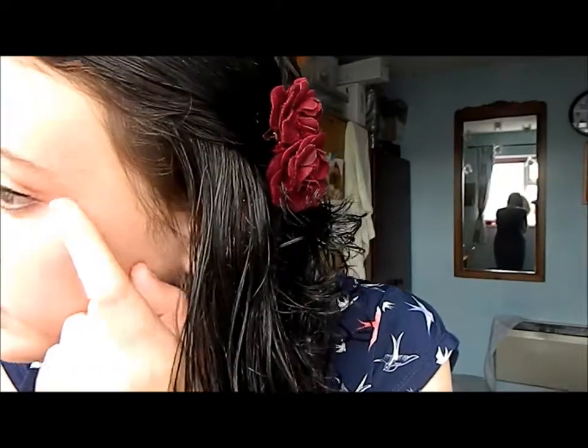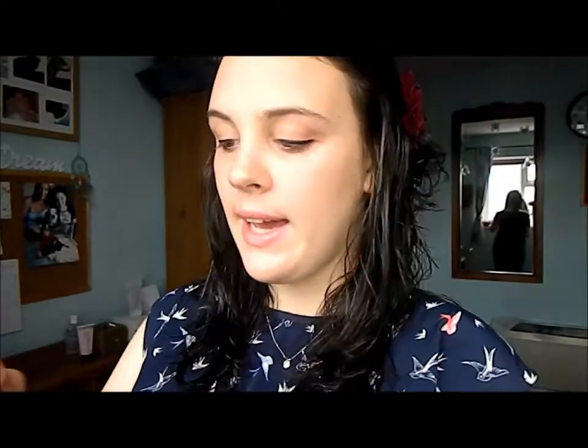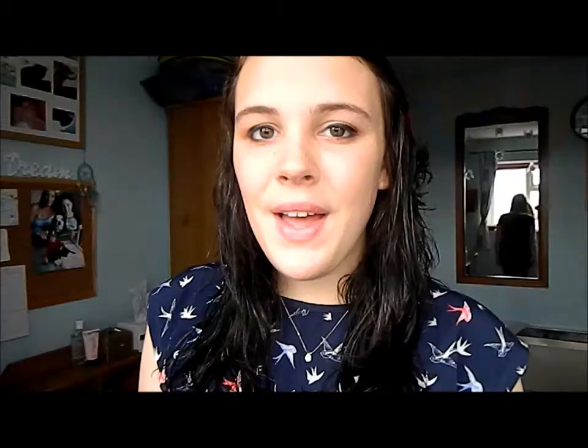Now what you are going to do is take your liquid eyeliner and just line your eyes. Then you are going to take a pencil eyeliner and line your waterlines. What I am going to be doing now is curling my eyelashes and then applying my favourite mascara.